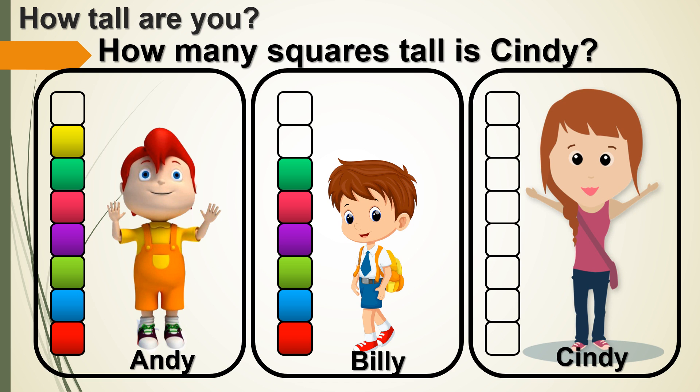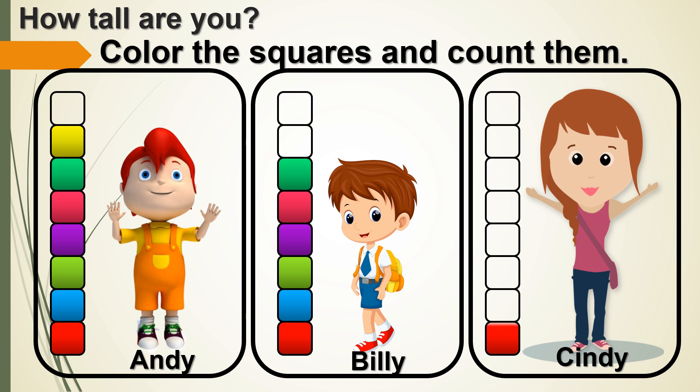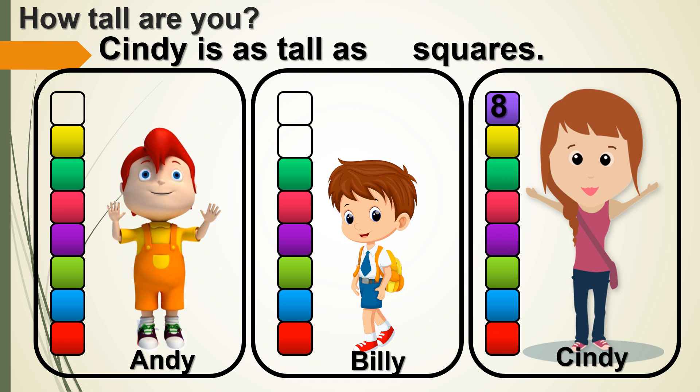How about Cindy? How many squares tall is Cindy? Color the squares and count them. Wow! Cindy is as tall as 8 squares. So who's the tallest?